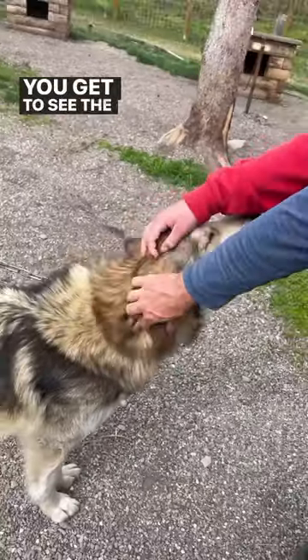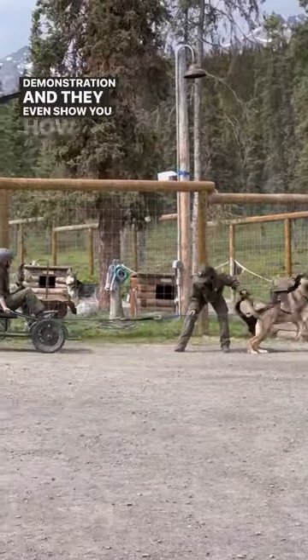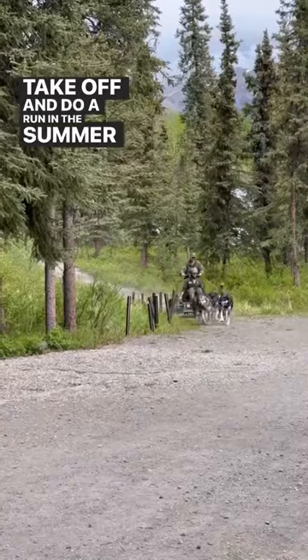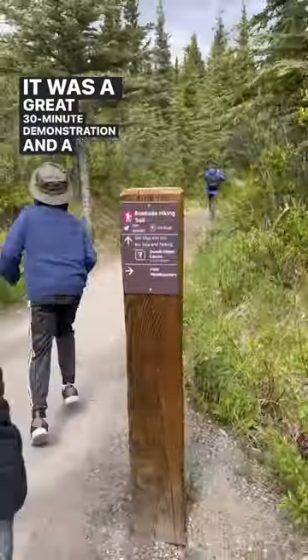You get to see the dogs, you get to pet them, and then one of the rangers does a great demonstration. They even show you how the sled dogs will take off and do a run in the summer and how much they love to get out there and do that. It was a great 30 minute demonstration and a must do in the park.